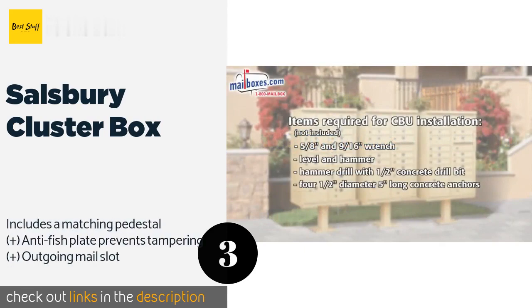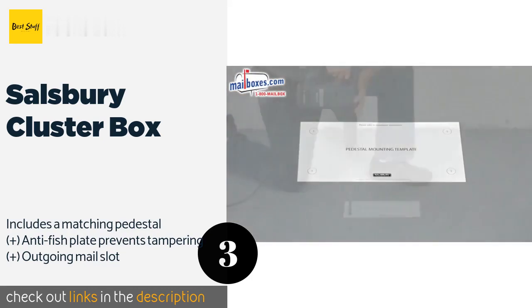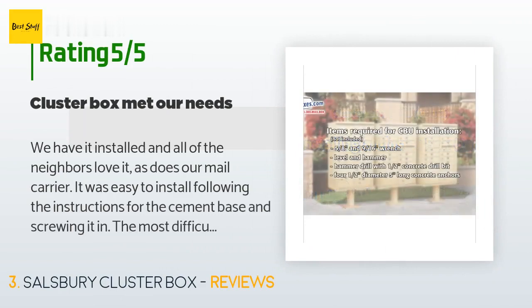The next product on our list is the Salisbury Cluster Box, perfect for both commercial properties and apartments. It has 16 individually numbered compartments, each equipped with a five-pin cylinder cam lock. Two integrated parcel lockers handle any large items. The price is around $1,600. Check out the product link in the YouTube description below.